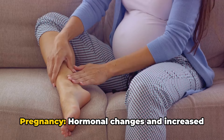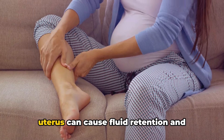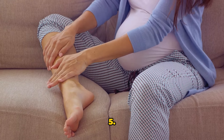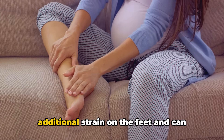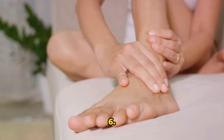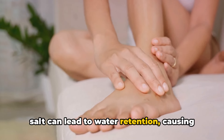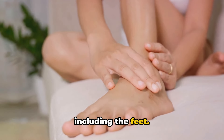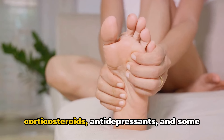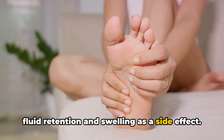Four: pregnancy — hormonal changes and increased pressure on blood vessels from the growing uterus can cause fluid retention and swelling in the feet and ankles. Five: obesity — excess body weight puts additional strain on the feet and can contribute to fluid retention and swelling. Six: high sodium intake — consuming too much salt can lead to water retention, causing swelling in various parts of the body including the feet. Seven: medications — certain medications such as corticosteroids, antidepressants and some blood pressure medications may cause fluid retention and swelling as a side effect.